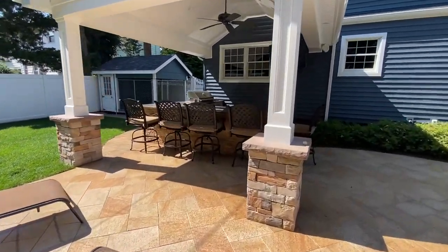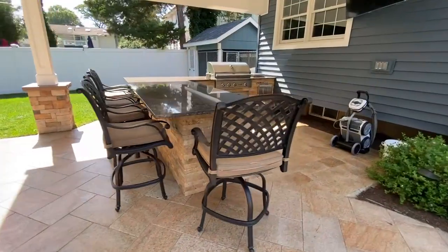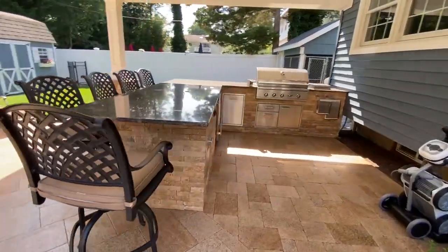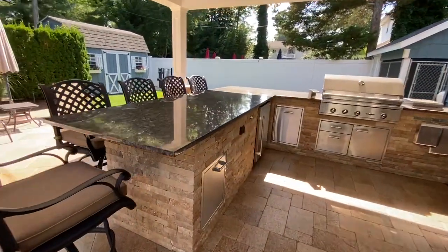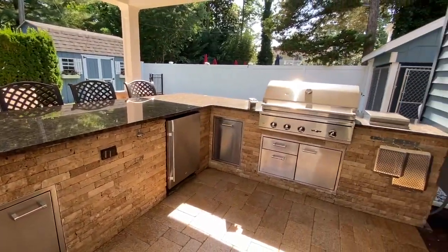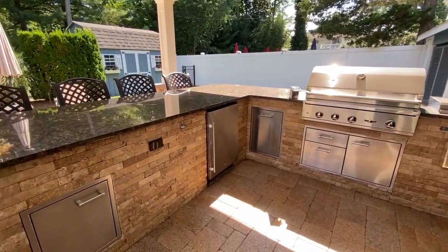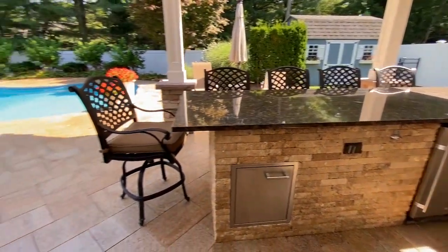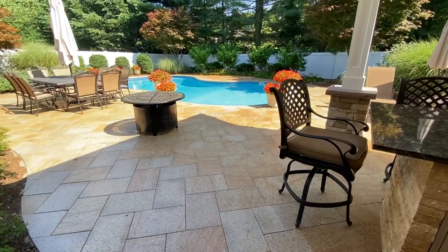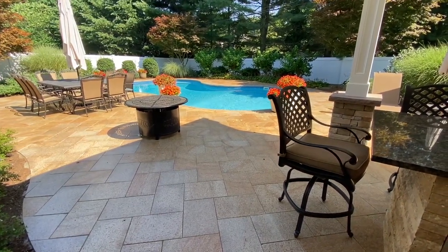We also built the portico and the outdoor kitchen with travertine morca veneer. We supplied all Delta appliances, a Summit refrigerator, and a granite countertop. The job is just as nice as it was over 10 years ago.